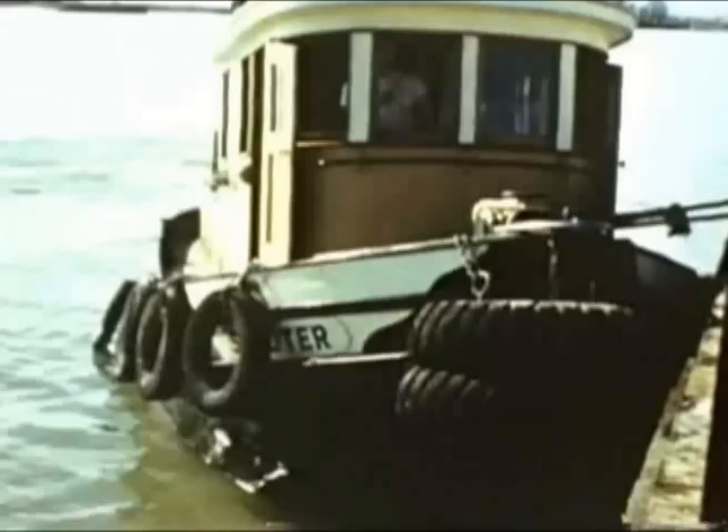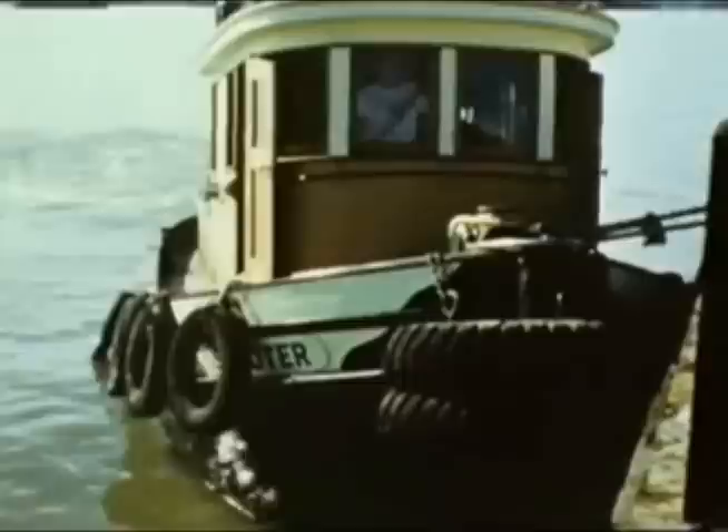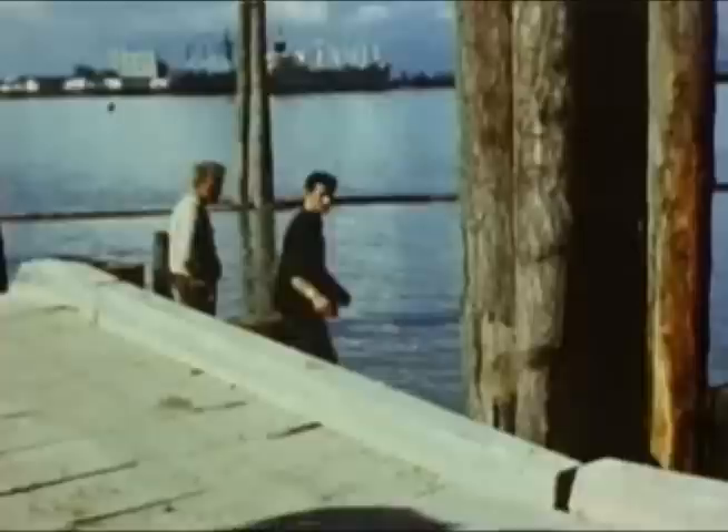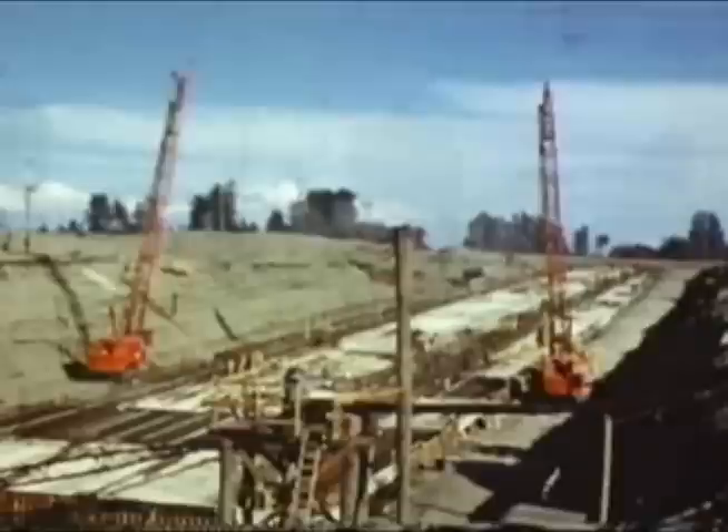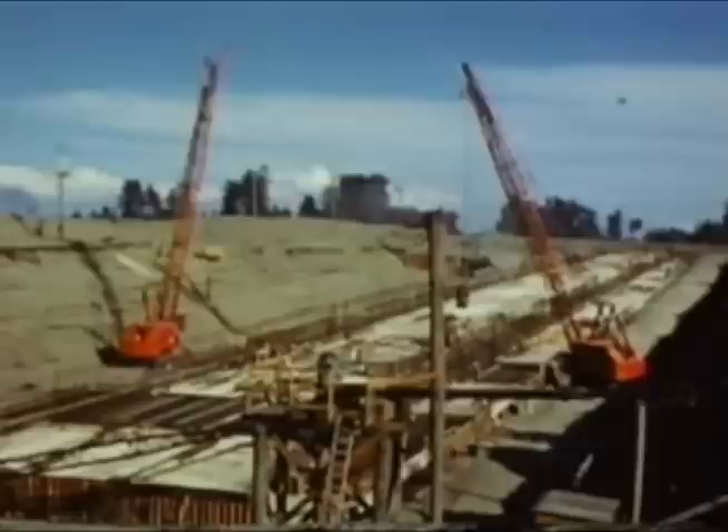The river was made to serve wherever possible. During construction it provided the only access to the south approach on Deese Island. This was an example of the careful timing so necessary to the success of the project. Work on the south side had to keep pace with construction across the river so that both would be ready for the placing of tunnel elements.